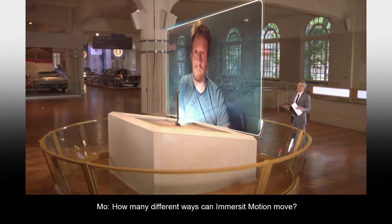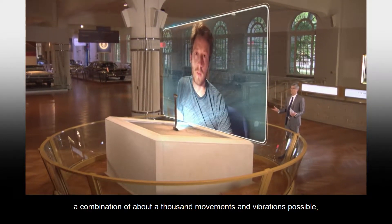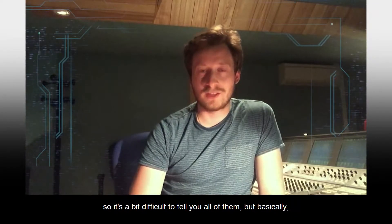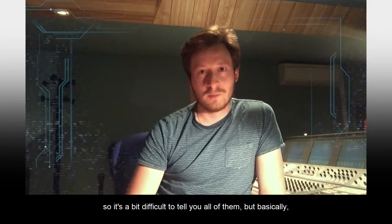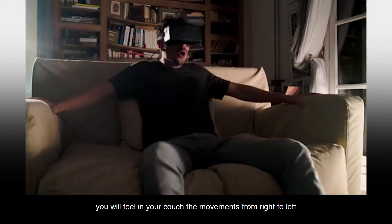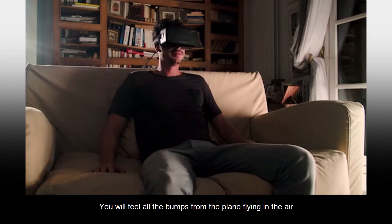How many different ways can Immersit Motion move? There's about a combination of about a thousand movements and vibrations possible, so it's a bit difficult to tell you all of them. But basically, if you're watching a plane tilting left, you will feel in your couch the movements from right to left, you will feel the vibrations from the engines, you will feel all the bumps from the plane flying in the air.